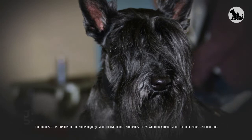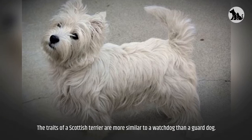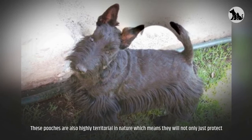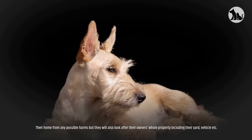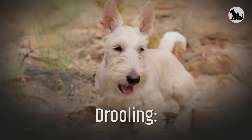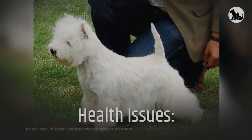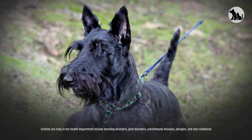Guard and watchdog: The traits of a Scottish Terrier are more similar to a watchdog than a guard dog. These dogs are always alert and aware of their surroundings and have decent protective instincts. They are also highly territorial — they will not only protect their home from possible harm but will also look after their owner's whole property, including their yard and vehicle. Scottish Terriers are not excessive droolers and only salivate in an excessive manner after eating, drinking, or when excited. Health issues include bleeding disorders, joint disorders, autoimmune diseases, allergies, and skin conditions.